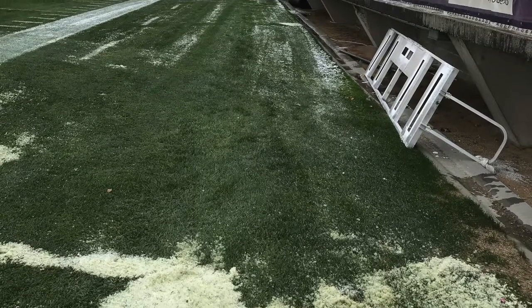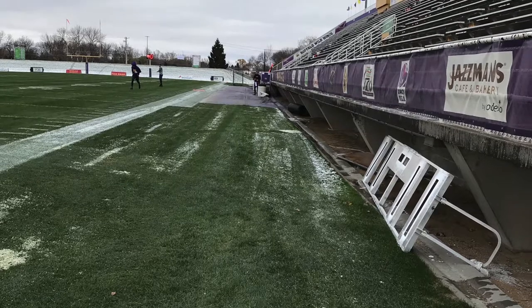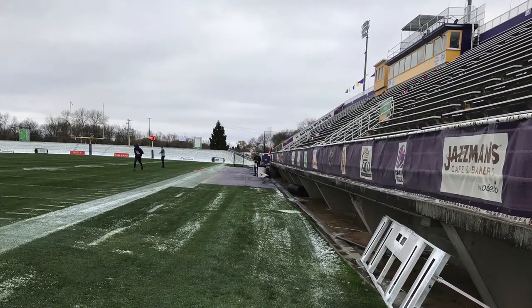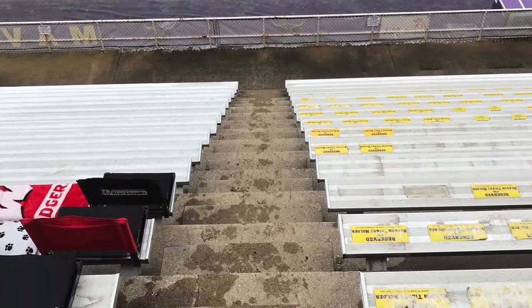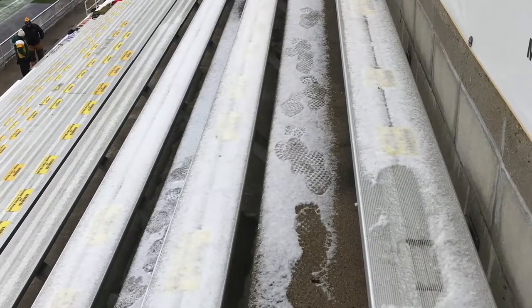But even with these good design points, there are also some bad design points or design flaws. They include the stands, which are way too close to the field, making it dangerous for players running out of bounds. Also, the steps in the stands are way too steep, which makes them dangerous to go up and down when it's snowing or raining.